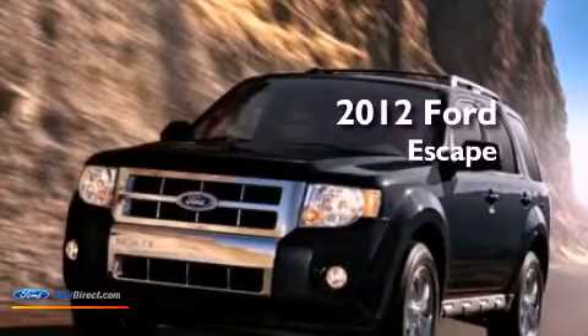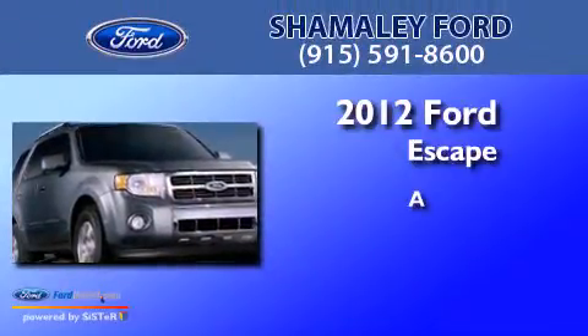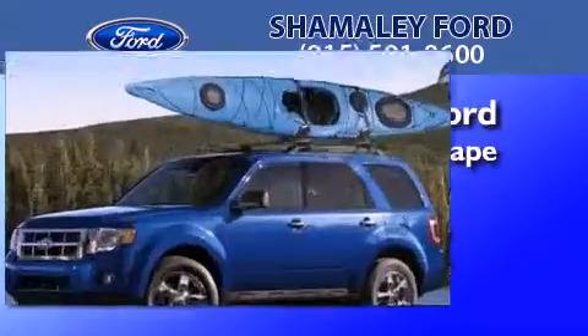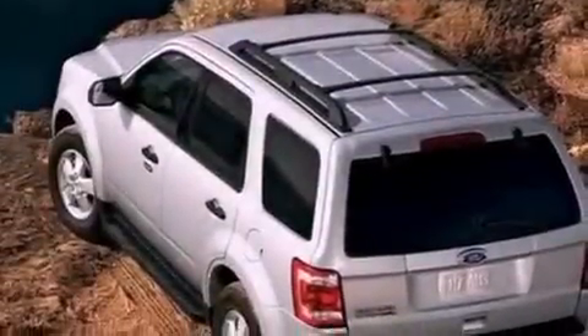This is a brand new 2012 Ford Escape. Its top features include a multi-link rear suspension, traction control and stability control systems, aluminum wheels, and a tire pressure monitoring system.